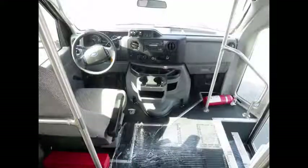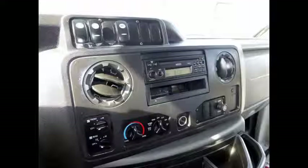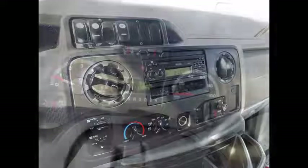Inspections welcome. Anti-lock brakes. Mechanically it is ready to hit the road and has just been serviced.